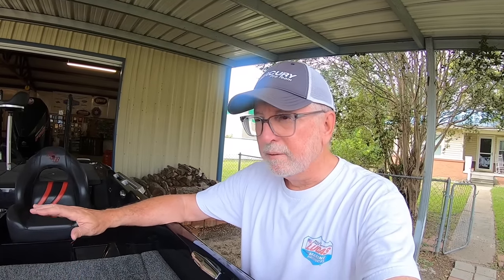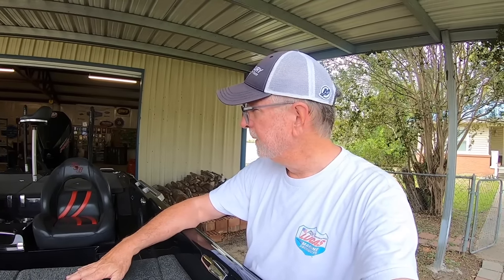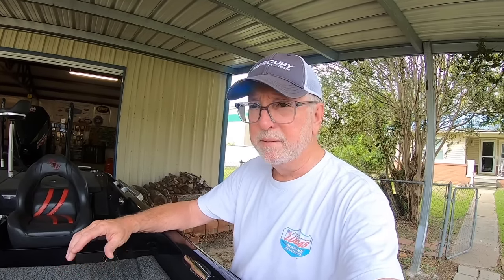So it's a dual-console 2021 Bass Cat Lynx — this was the result of the great bass boat search of 2021. There's not a tear in the carpet, not a tear in the seats. It's been wrapped since about three days after I got it. It has a Minn Kota Ultrex 101/112 trolling motor. All the batteries are in good shape; we swapped some of them out earlier this year. This thing is ready to go.